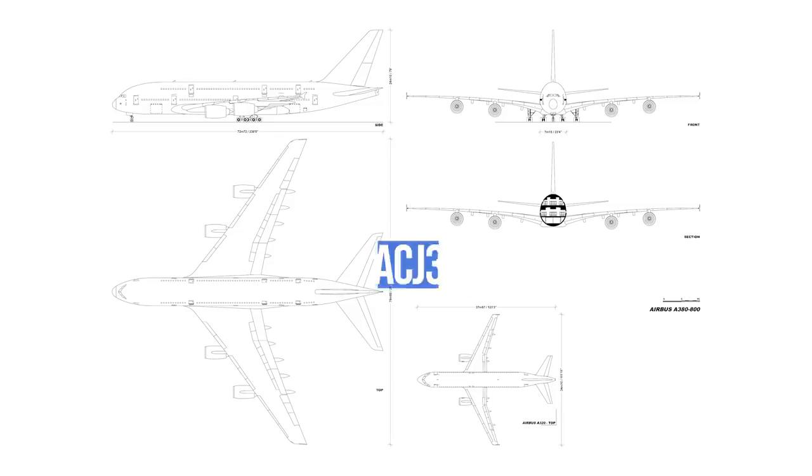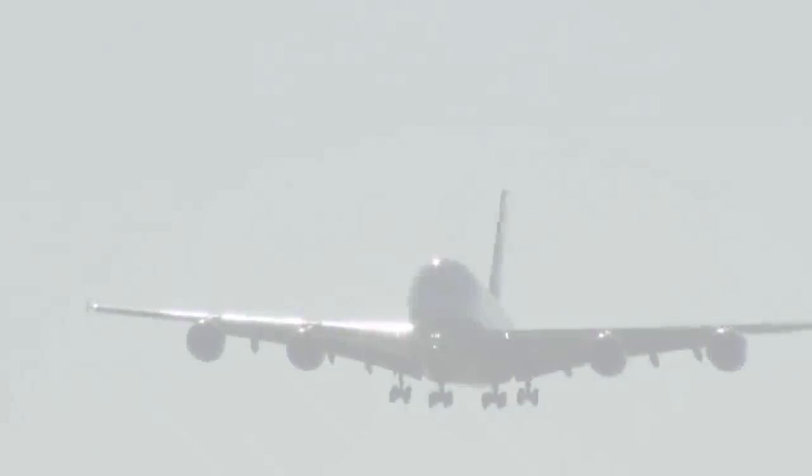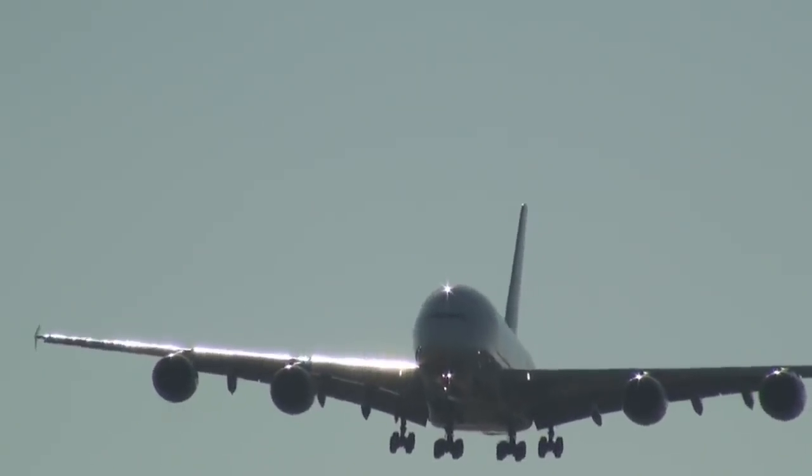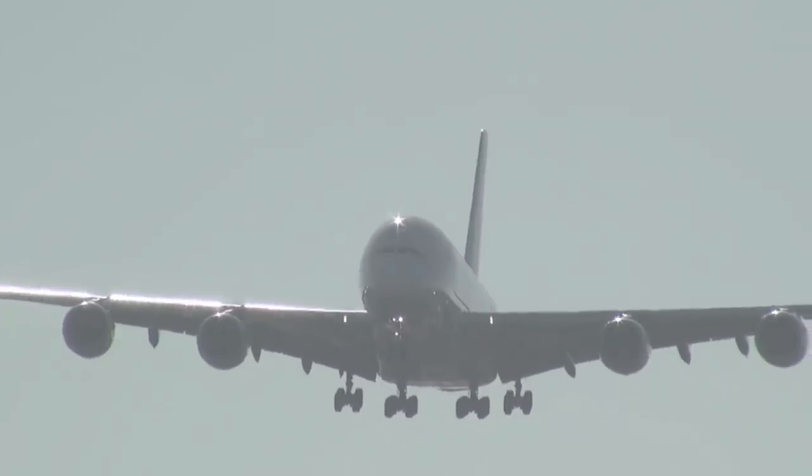Airbus lists the option on their menu as the Airbus ACJ 380-800. The aircraft would look essentially the same as a commercial A380 on the outside, but inside it could only be described as a flying palace.